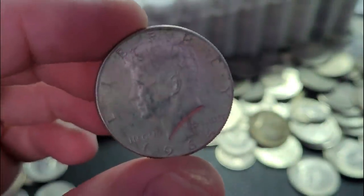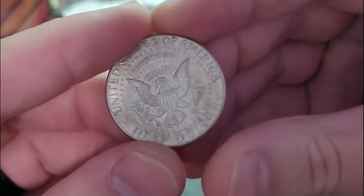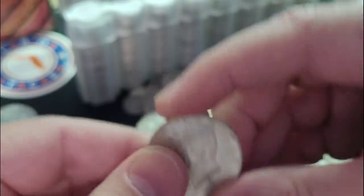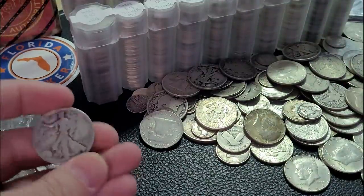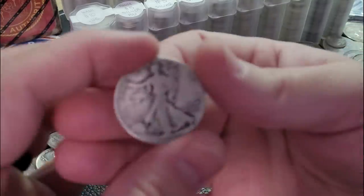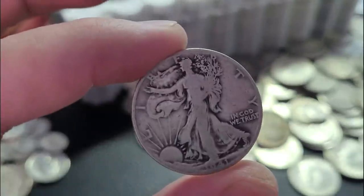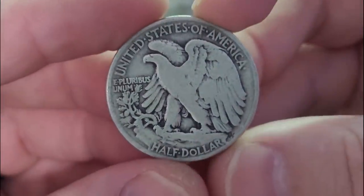We've also got a John F. Kennedy half dollar, 1964. And if this is your first time here, 1964-minted Kennedy half dollars are 90% silver. It's the only year — after that, 1965 through about 1970, those are the 40% silver composition half dollar. So still some silver in the older ones, but not quite as much.